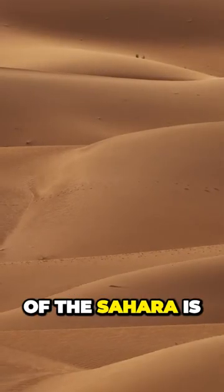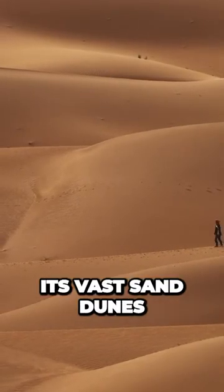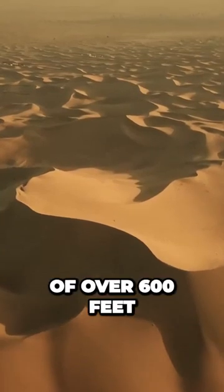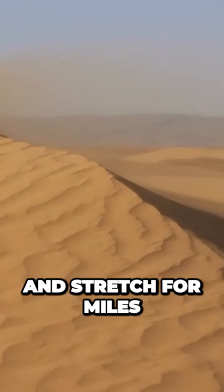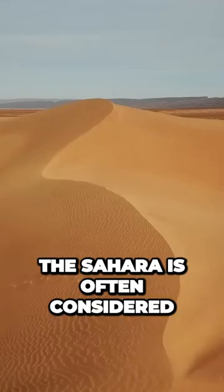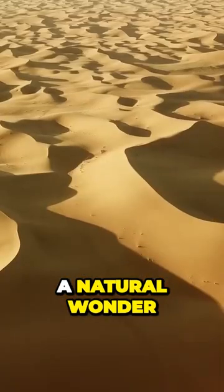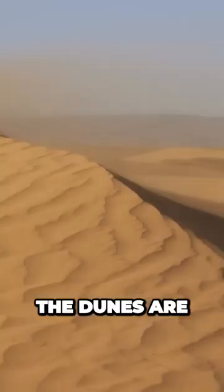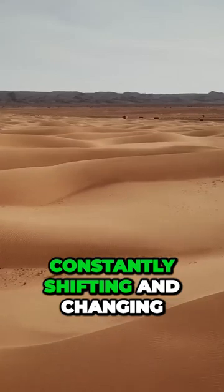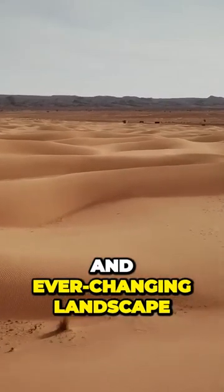One of the most striking features of the Sahara is its vast sand dunes, which can reach heights of over 600 feet, 182 meters, and stretch for miles in every direction. The Sahara is often considered a natural wonder due to its immense size and unique characteristics. The dunes are constantly shifting and changing, creating a dynamic and ever-changing landscape.